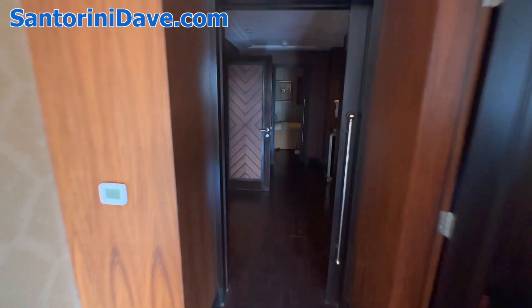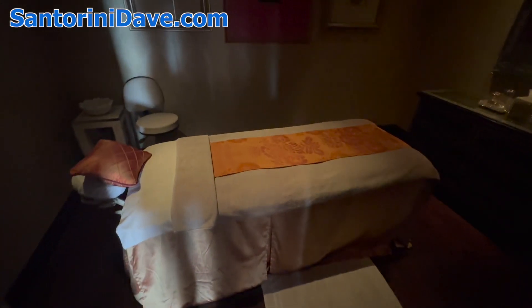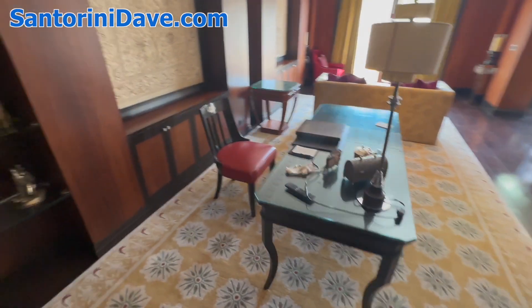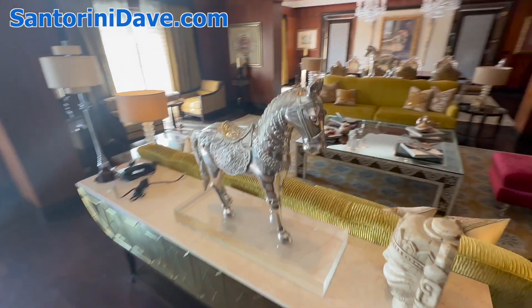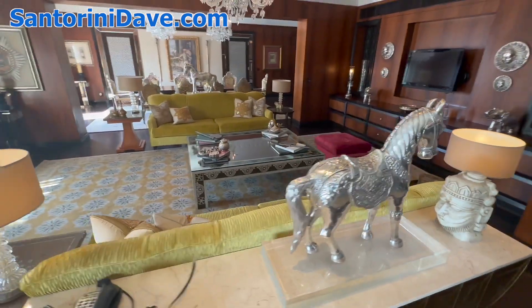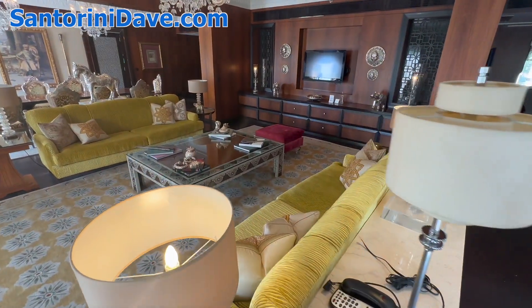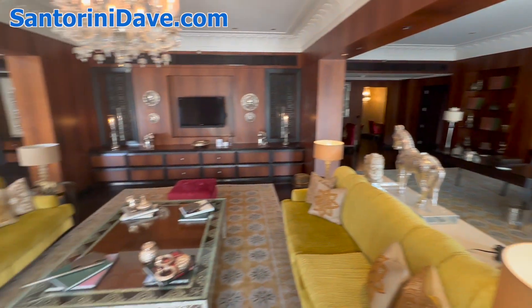Coming back out, you've got a private spa space with a massage table and just gorgeous dark wood. Another bathroom here in the living room, beautifully furnished. And just a giant living room here for socializing or entertaining or meetings — this is the central living room, just a huge space.